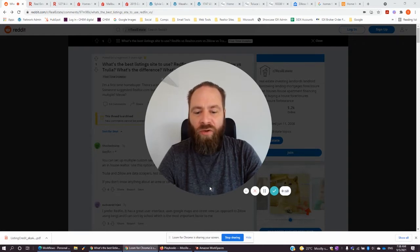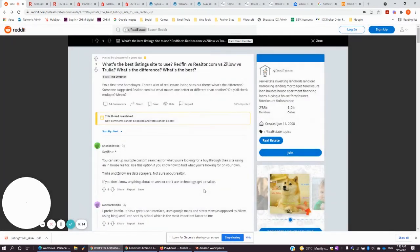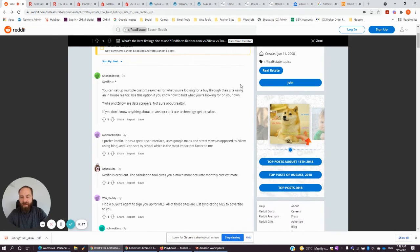I'm going to start by diving into a Reddit board that I found that talks about the best listing sites to use. They're comparing Redfin, Realtor.com, Zillow, and Trulia. There's a lot of positive feedback about Redfin being kind of the best one available.